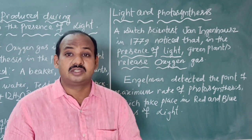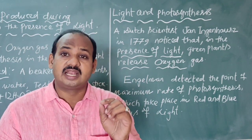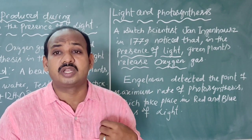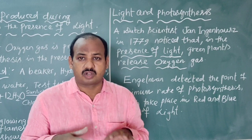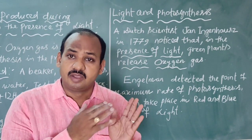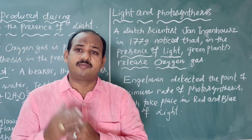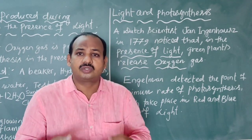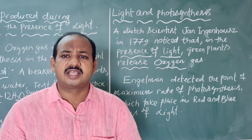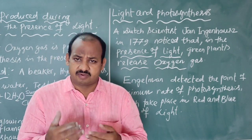That is the reason why photosynthesis is also known as the basic life process, because oxygen gas is the life-supporting gas — it helps us survive. Photosynthesis is the only process which produces oxygen gas.